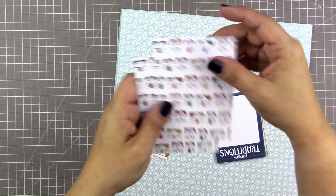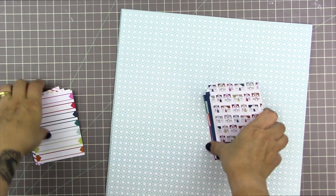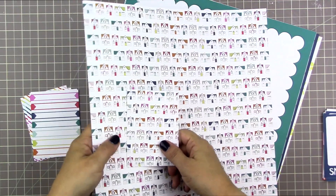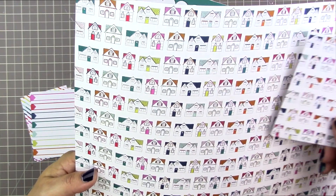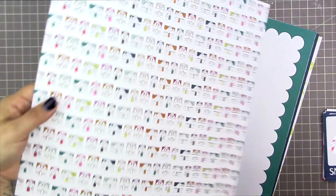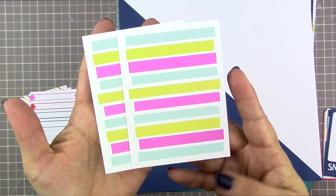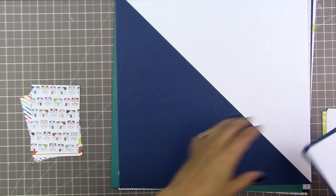Then we have that house pattern again, this time in 3x4 format. Let me compare it to the 12x12 to see if it's a smaller scale — it looks like it is only very very slightly smaller. Then the other side is all of these bands of color. You could do some journaling on them and cut them out, I think that would look kind of cool, or use it as a card.